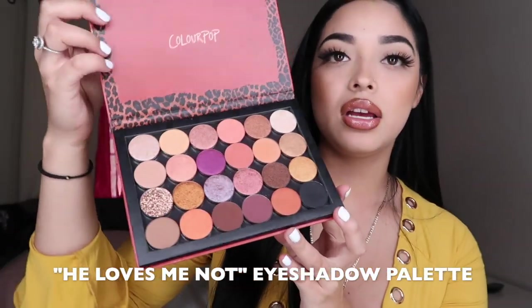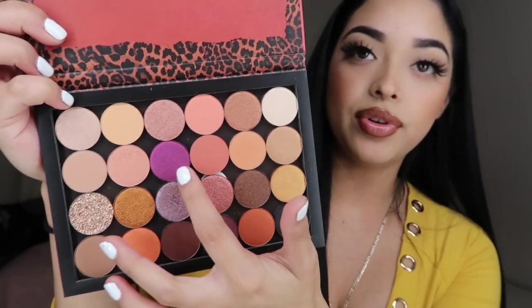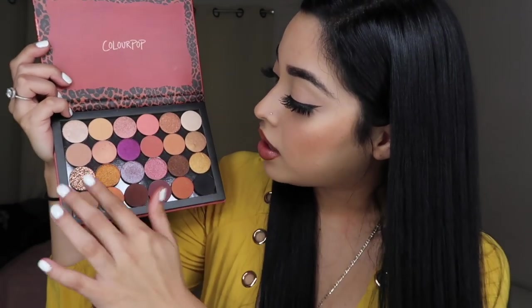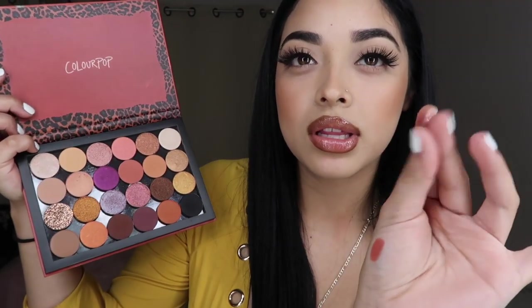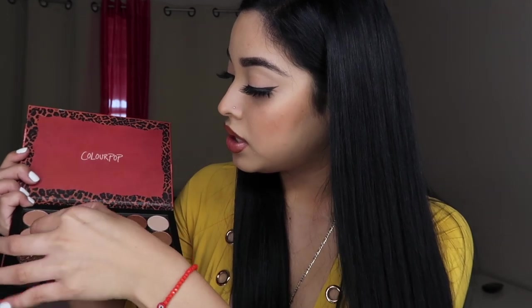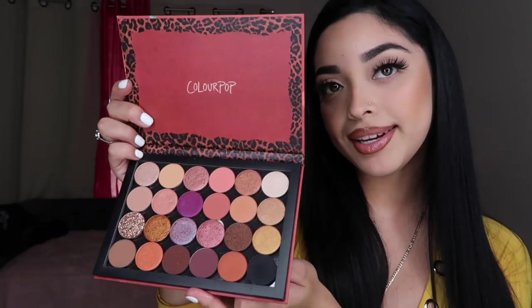Next up I'm going to start with a palette — I think this is the 'He Loves Me Not' palette and it's super super pretty. It has a lot of fall colors, that purple one is beautiful, and there's this really pretty shiny one. Some of these are like glitter so you'd have to use them with glue or something. They also come off with little magnets which I love. It's not too big and not too small so you can carry it around everywhere.